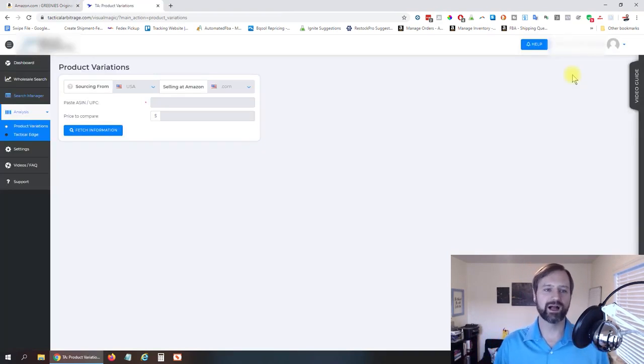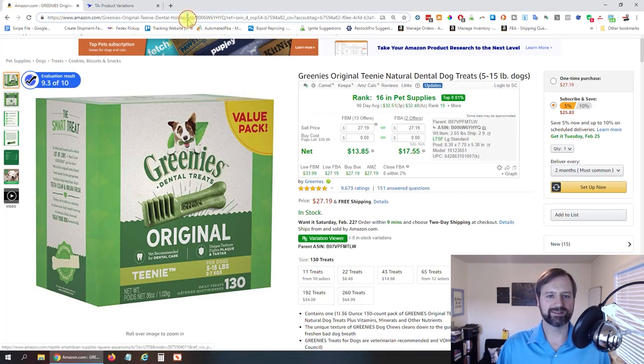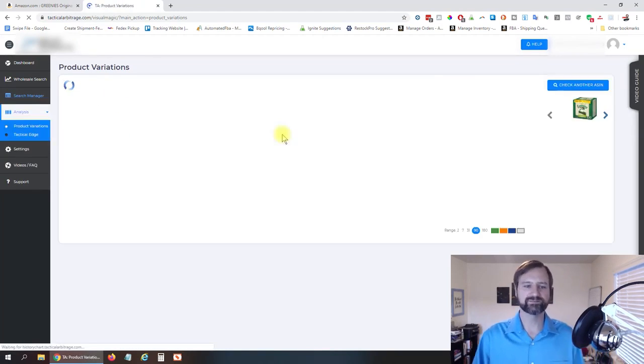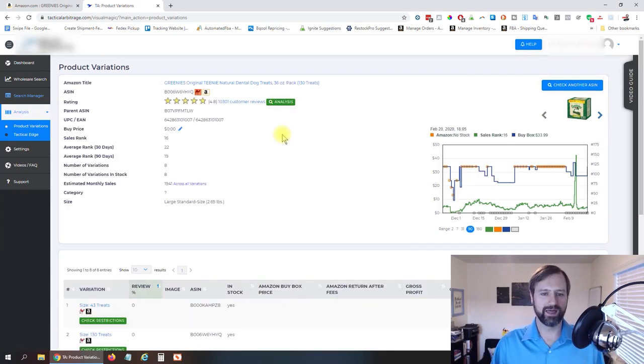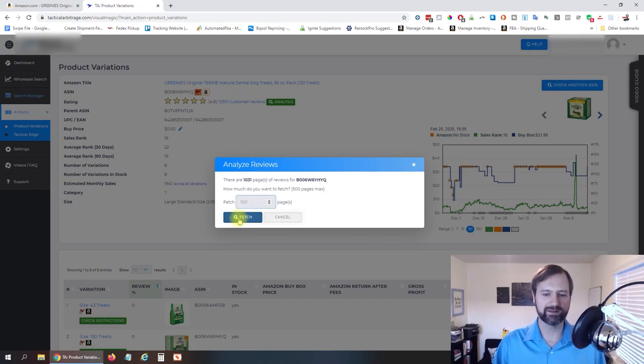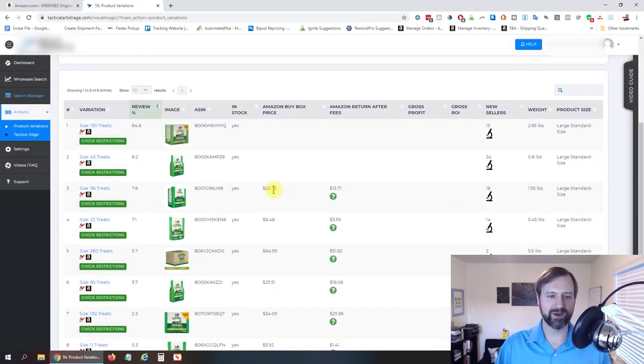So I am in Tactical Arbitrage right now. Over on the left, they have an Analysis section with product variations. All I have to do is copy the ASIN from the URL at the top, paste it in here, and fetch that information. Once it retrieves everything, I can click here to analyze the customer reviews — a hundred pages, or whatever the max is — and we'll fetch that. Now that is done, and right down here you can see that the 130 treats gets 64.8% of the sales.